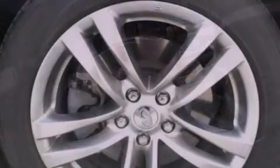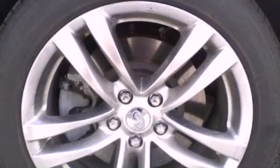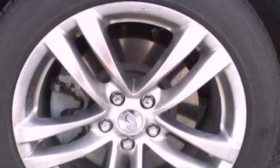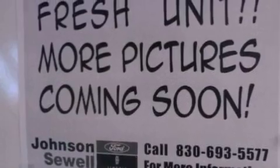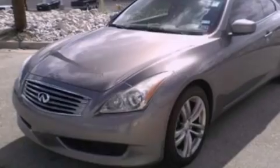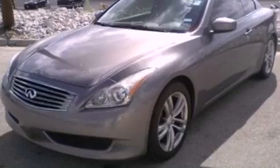The following features are also included: dual power seats, air conditioning, cruise control, a six-speaker audio system, leather seats, a four-wheel independent suspension, a security system, an anti-lock braking system, and full power accessories.